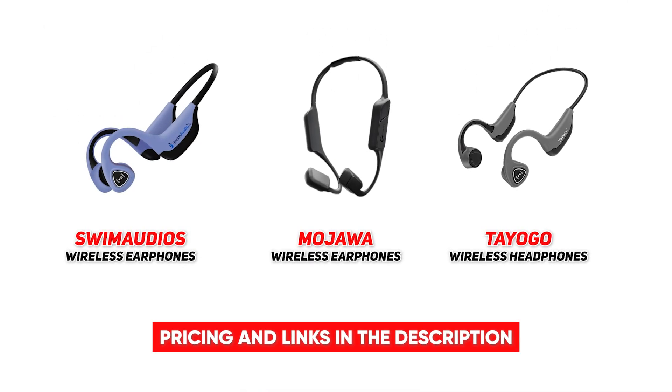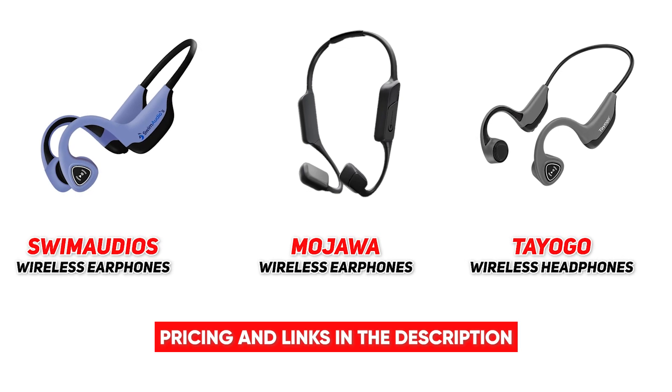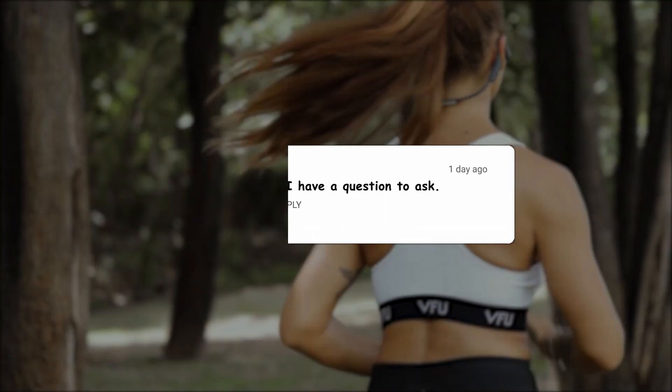And that brings us to the end of today's top 3 best bone conduction headphones. Hope you were able to narrow down your search to find the perfect fit for your particular needs. If you've got any questions about today's recommendations, go ahead and drop those in the comments below — I'll take some time to answer as many as I can.